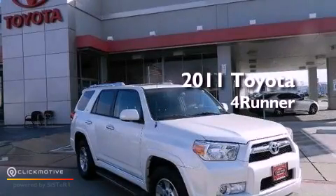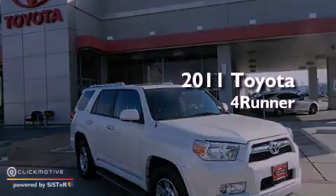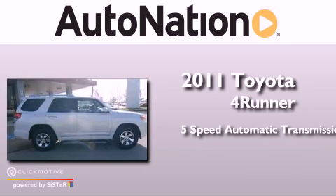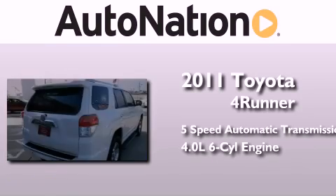This is a 2011 Toyota 4Runner. This SUV has a 5-speed automatic transmission and a 4.0-liter V6.